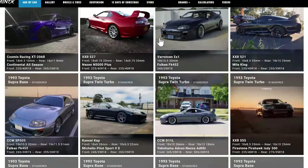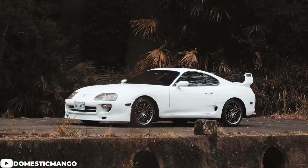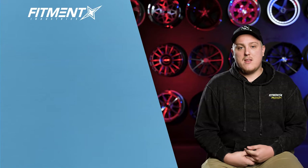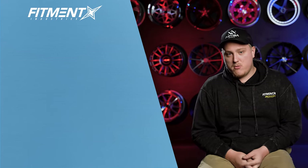So there you have it — some solid examples of Mark IV Supras sitting in the gallery at fitmentindustries.com. Feel free to go check them out for yourselves to dive into more detail or see more pictures. And of course, if you have a Mark IV Supra on aftermarket wheels, or if you get some aftermarket wheels for your Supra, add it to the gallery at fitmentindustries.com/add — it's what we use to help make these videos and help everyone find their next set of wheels and tires. Thank you guys so much for watching. I'm Gels from Fitment Industries Garage. We'll see you later. Peace.